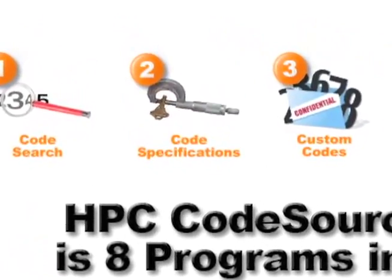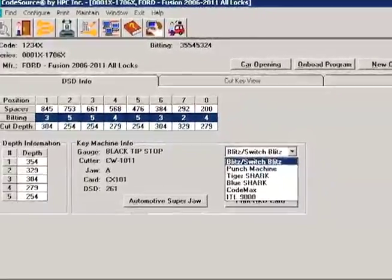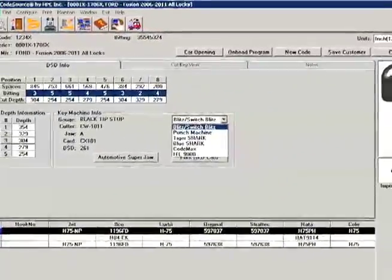CodeSpecifications: loaded with details, you'll find bidding information, depth and space data, key blank references, as well as key cutting information.